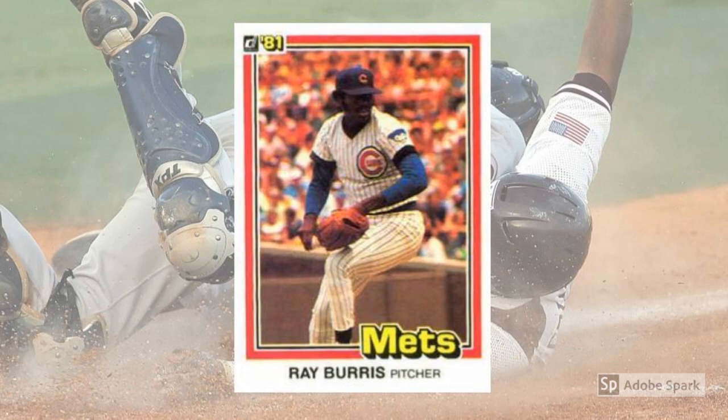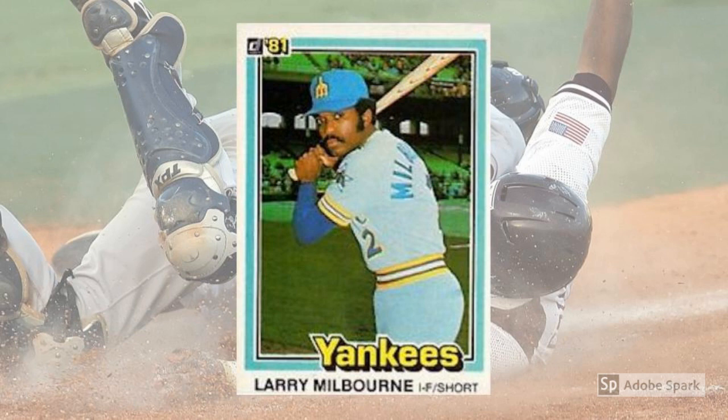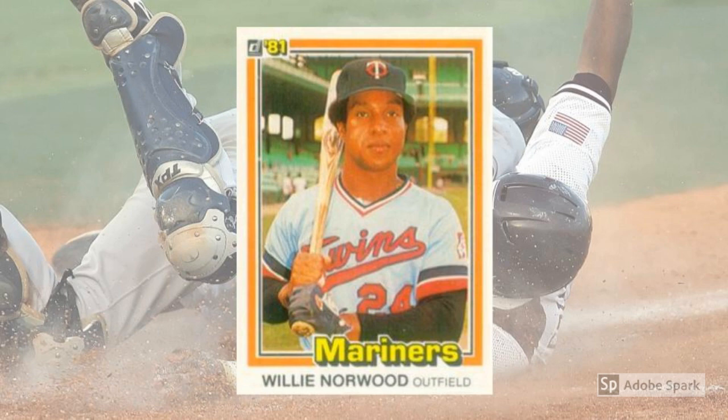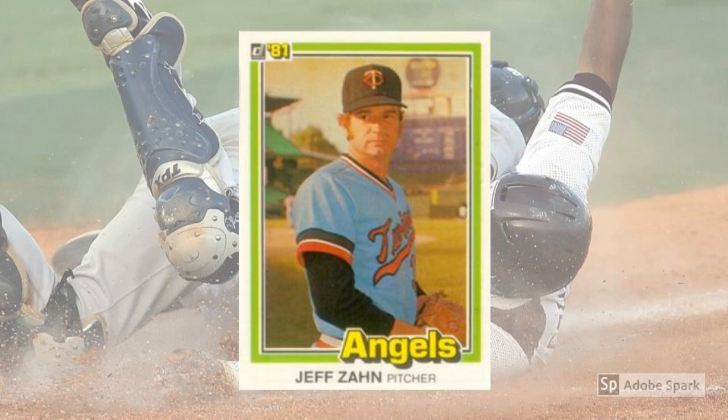The Cubs traded Burris to the New York Yankees way back in May 1979, but Donruss couldn't scrape together a photo that was snapped in the intervening 20-some months. And lest you think this was a Cubs-only affliction, we get to see Daryl Porter in an unholy mixture of the Kansas City Royals and the St. Louis Cardinals, and Larry Milbourne with the Mariners and Yankees, and Willie Norwood with the Twins and the Mariners, and Bob Ochenko with the Indians and the Pirates, and Dave Edwards with the Twins and the Padres, and Dave Roberts with the Rangers and the Astros, and Jeff Zahn with the Twins and the Angels.